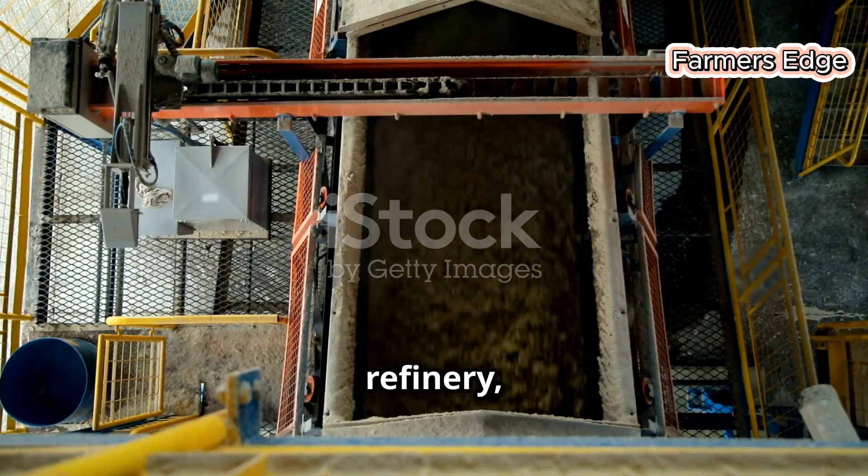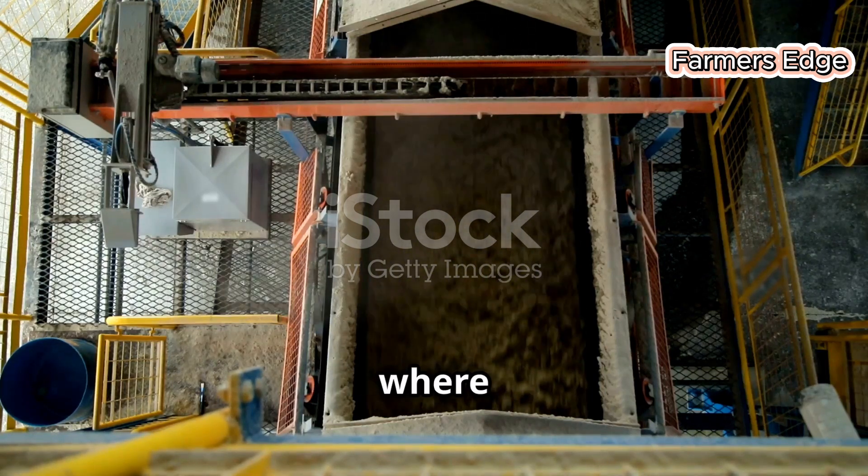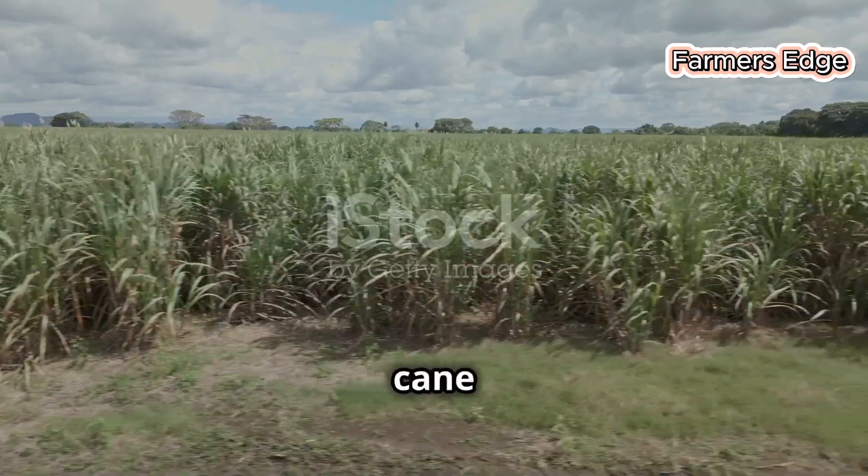Raw sugar arrives at the refinery ready to begin its transformation. This is where the magic happens, where the journey from the fields culminates in a process of refinement and purity. The refinery stands tall, a beacon of industry, ready to take on the raw, unpolished crystals and turn them into something extraordinary. It's come a long way from the sugar cane fields.